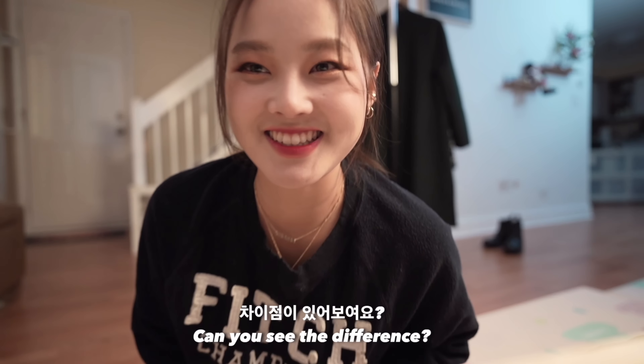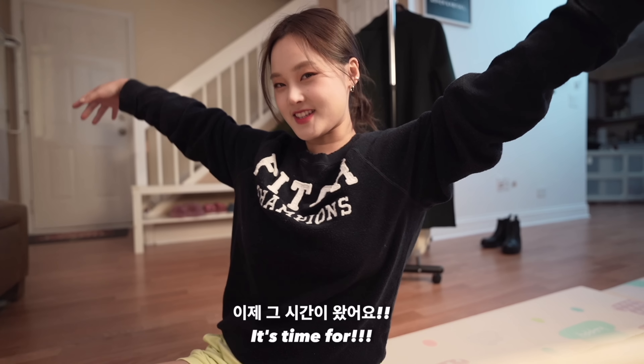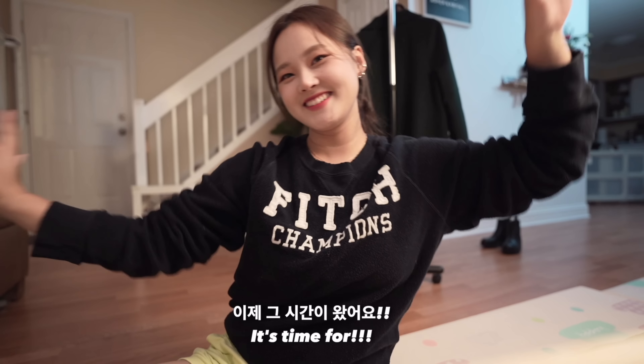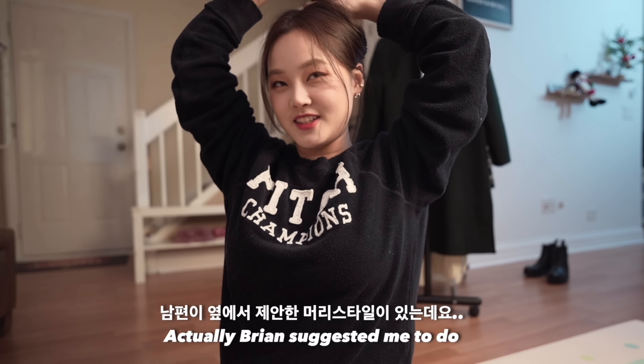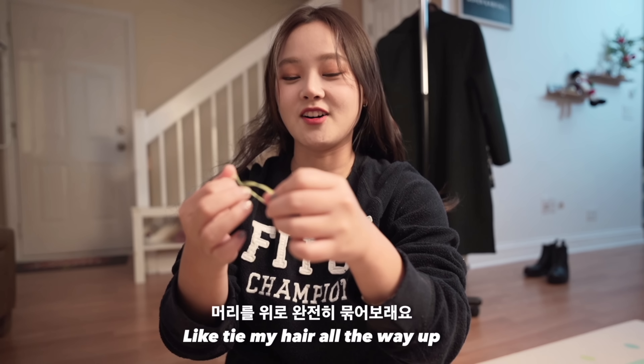Can you see the difference? Brian actually suggested that I tie my hair all the way up, so I tried that for this look.